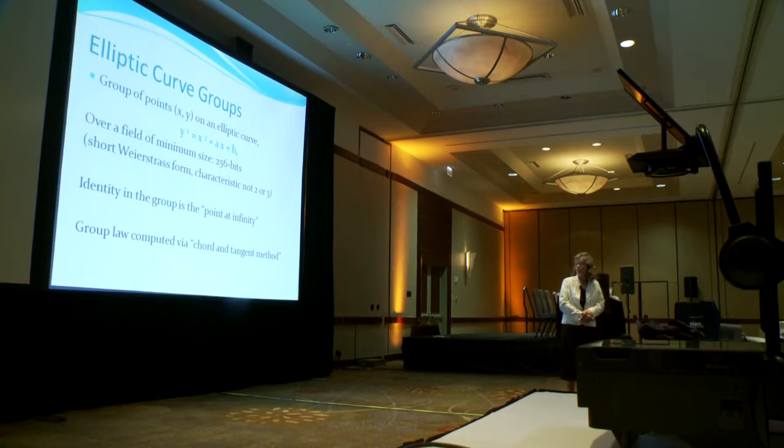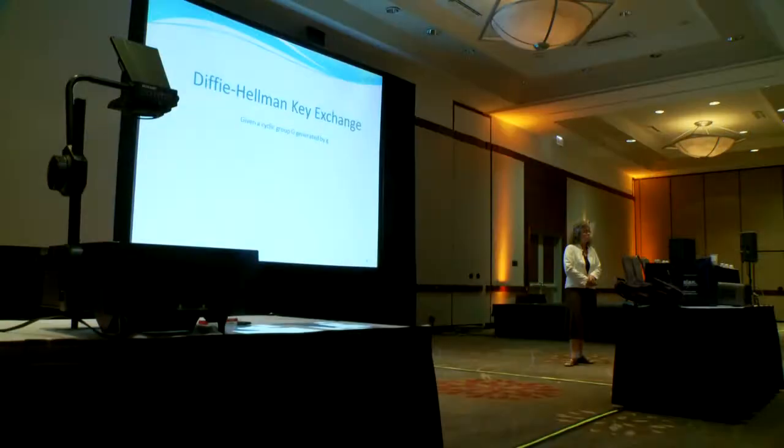The basic situation today is that other public key cryptosystems, based on the hardness of problems like factoring or solving a discrete logarithm problem in a multiplicative group, have better known attacks on them.